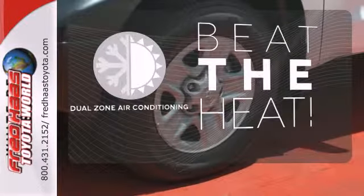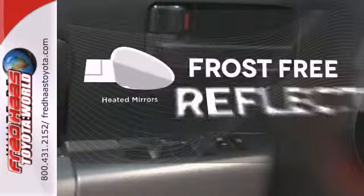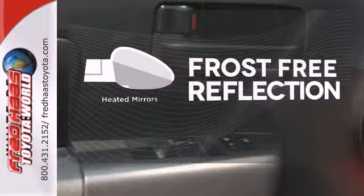Dual zone air conditioning lets you and your passengers pick a personal temperature. Say goodbye to the frost and never leave your car without the heated mirrors.